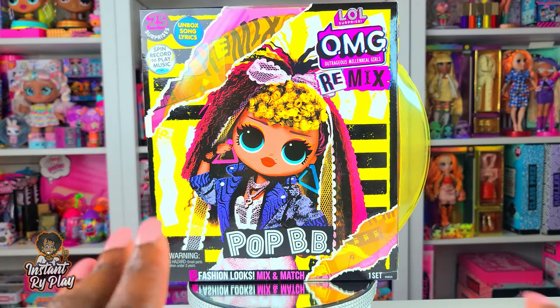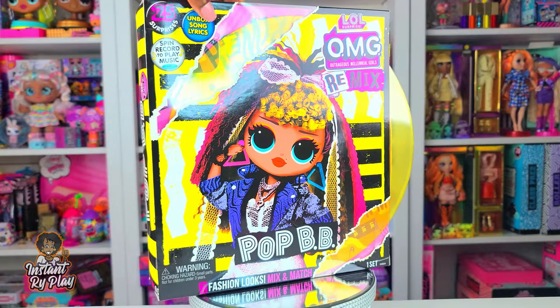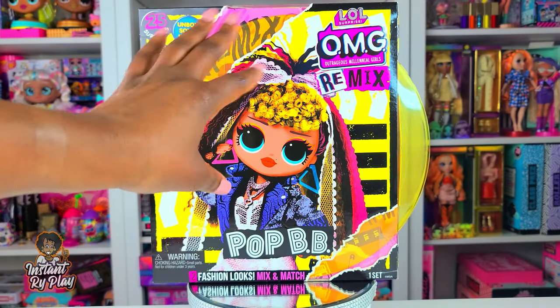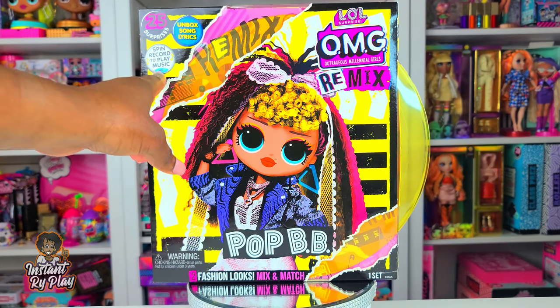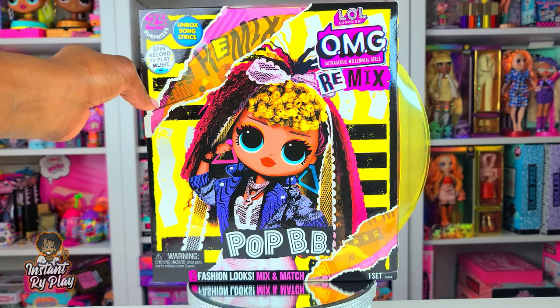Today guys we are unboxing Pop BB and I'm so happy to be able to unbox her. If this is your first remix video that you have seen with an unboxing of these girls, they actually come with a record that plays, so that is pretty cool. You get to spin the record to play the music and you get to unbox the song lyrics, so that's awesome.